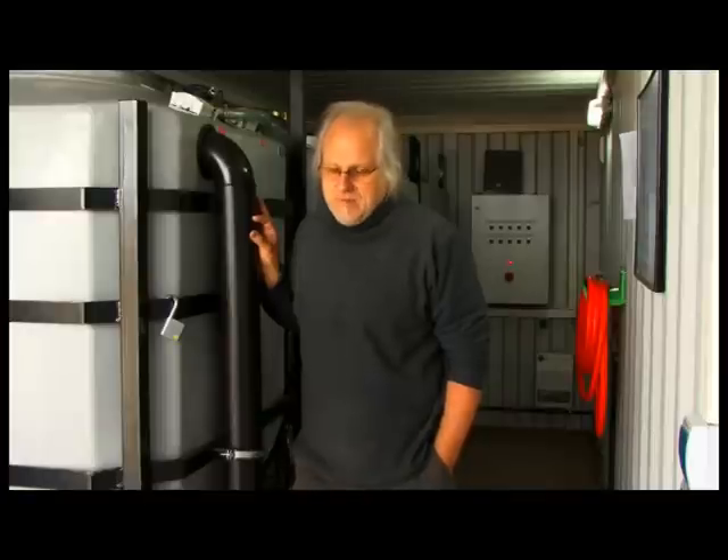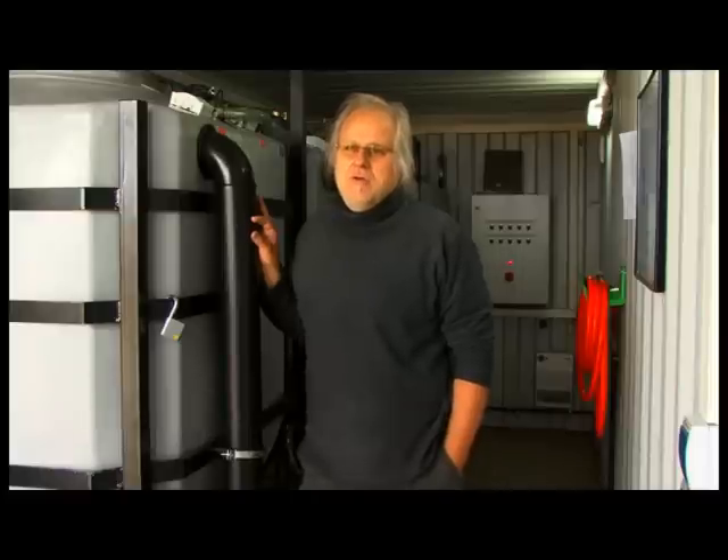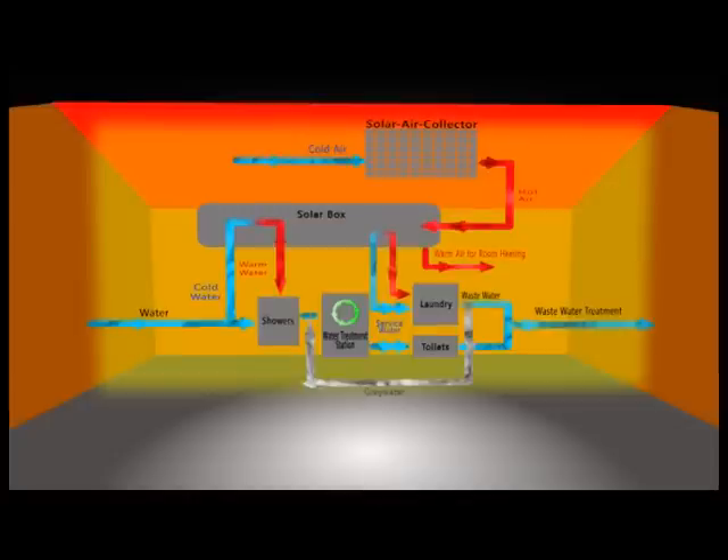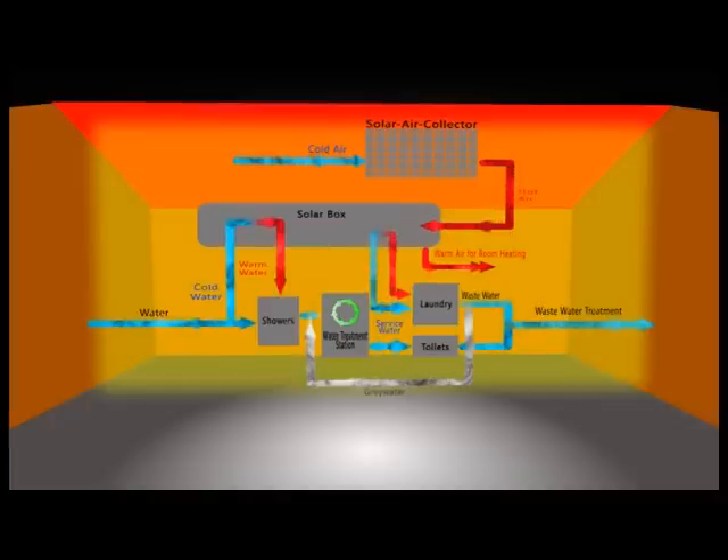Our concept of the communal water house is not only about saving water, but also about avoiding and recycling wastewater as much as possible. Fresh water is used first for the showers, then recycled in the water treatment station. From there, the water is reused in the laundry and toilets. Additionally, a large part of the laundry water is returned to the water treatment station for recycling.